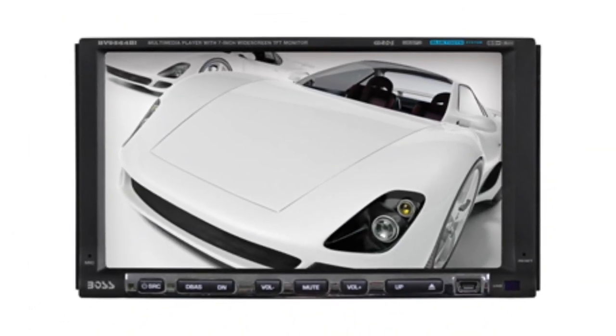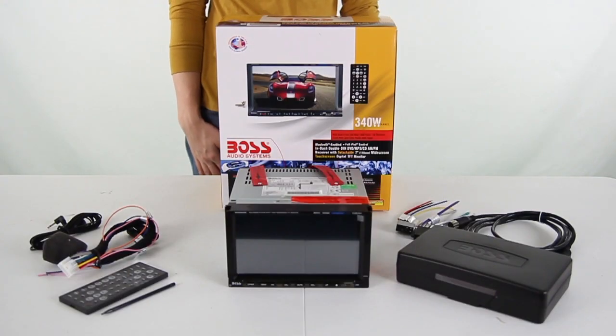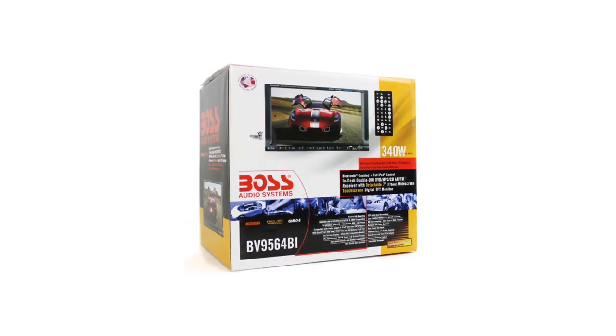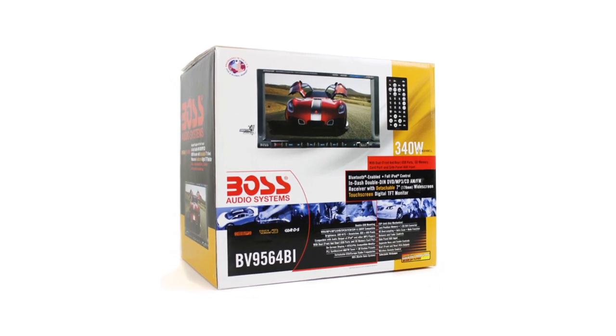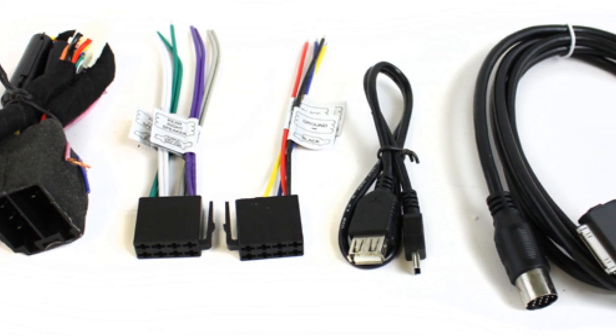It also provides 340 watts for an immersive sound experience. This receiver offers a variety of playing options with the USB, SD, and auxiliary input on the front panel, as well as connector cords for your iPod. It also has a CD disk drive and a mounting depth of 7 inches, allowing this receiver to fit almost any car.